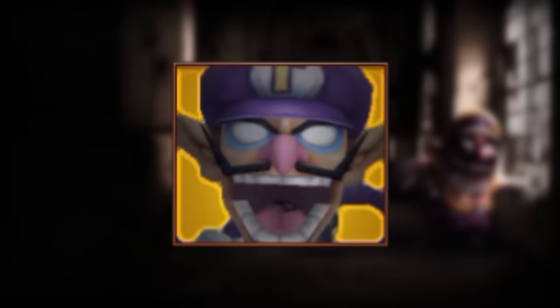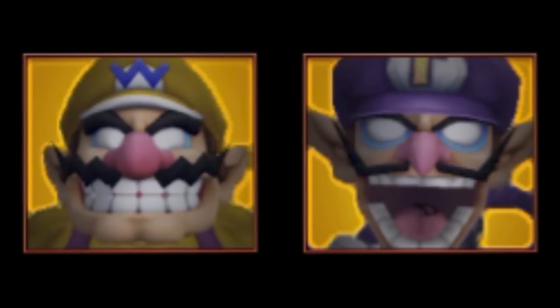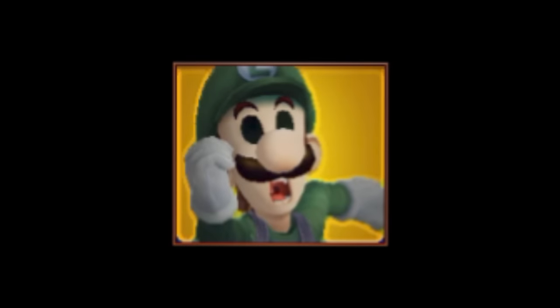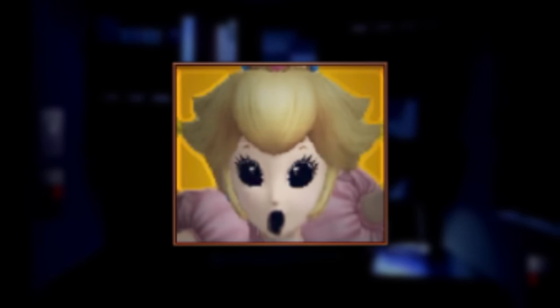Five Nights at Wario's is one of the classic fan games — probably one of the most random fan games on this list, but a classic so it couldn't be skipped. The game includes Wario, Waluigi, Luigi, Mario, and Peach. Wario and Waluigi are completely normal looking apart from having white eyes. Luigi is the same but just has black eyes, same as Peach, who also has a blacked out mouth. Mario is the only one who is semi-unique — he has no head, only a floating hat, mustache, and glowing white eyes. These ones are just a classic and you can't forget them.